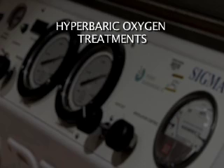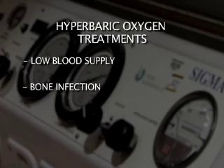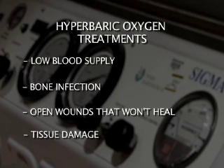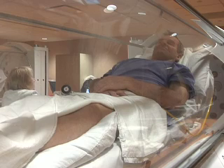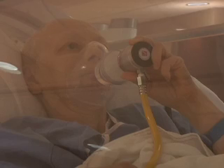This kind of treatment is usually used for lack of blood supply, a bone infection, open wounds that won't heal, or tissue damage. Hyperbaric chambers are used as a last resort, but can save a patient from amputation.